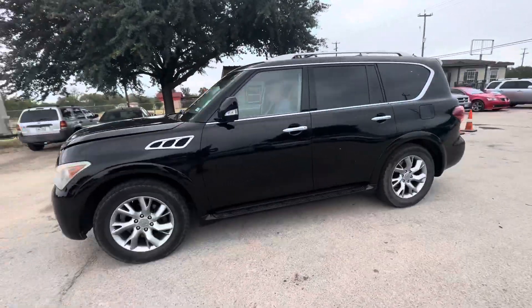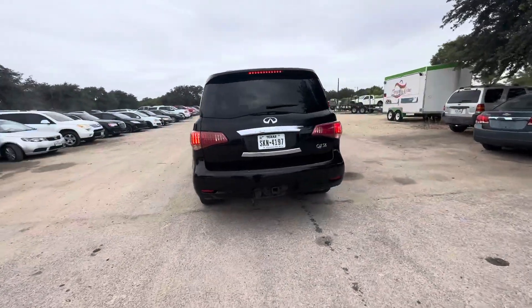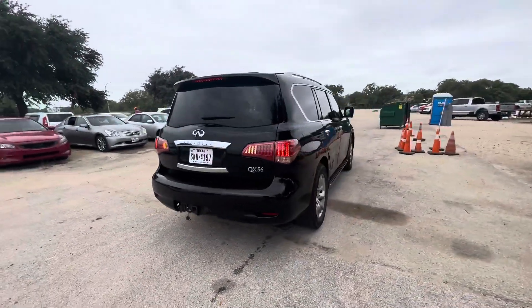Hey everybody, it's Edward here at Alamo Auctioneers. We have a 2011 Infiniti QX56. It's an automatic eight cylinder.